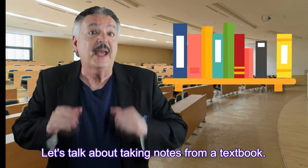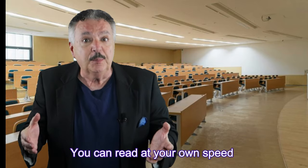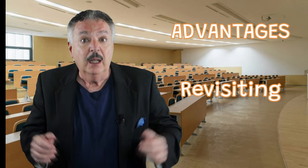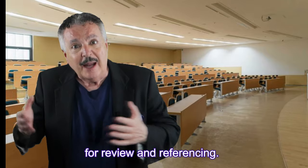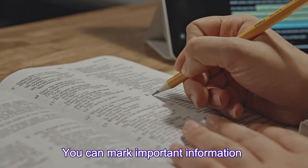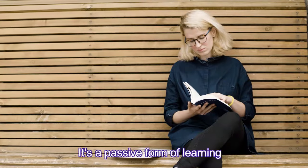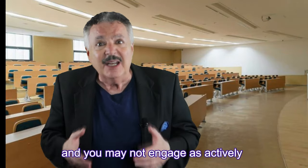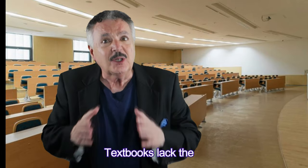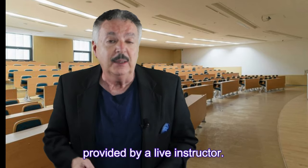Let's talk about taking notes from a textbook. Advantages: self-paced — you can read at your own speed and take your time to understand the material. Re-visiting — textbooks are readily available for review and referencing. Highlighting and annotating — you can mark important information directly in the book. Challenges: passive — it's a passive form of learning and you may not engage as actively as in a lecture. Limited context — textbooks lack the real-time interaction and additional explanations provided by a live instructor.